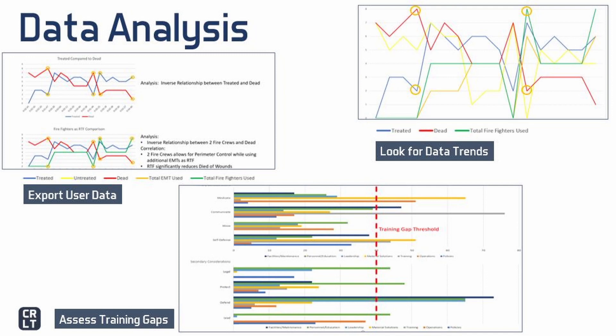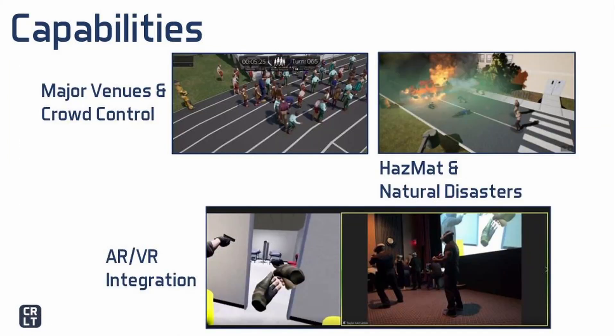CRLT is capable of providing significant customization to support major venues and crowd control. We were also in significant discussions last year with the federal government on mass casualties, hazardous materials, chemical, biological, radiological, nuclear, and explosive incidents, and natural disaster support.